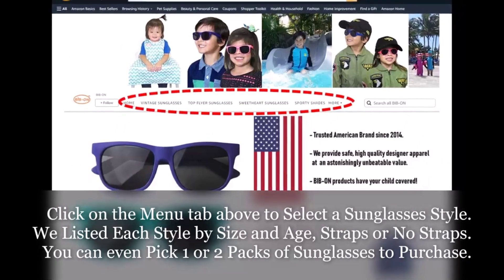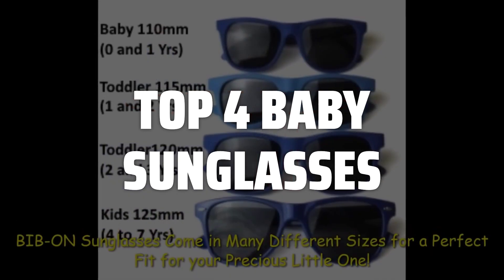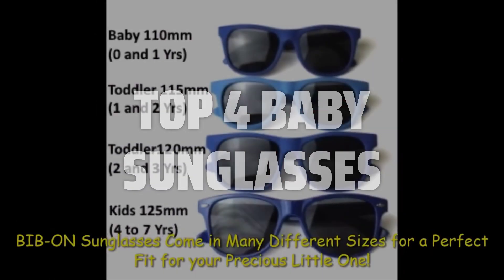To help you find the right model, we've listed the top 4 baby sunglasses and their key features, plus the things you need to consider to help you choose the best one for you. Links to all products mentioned in the video are in the description below.